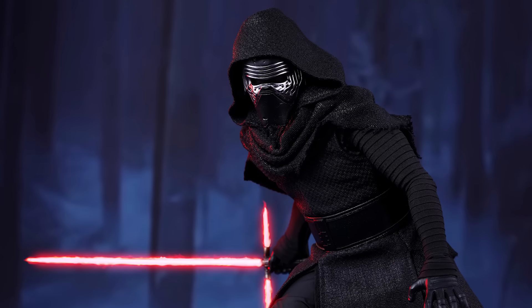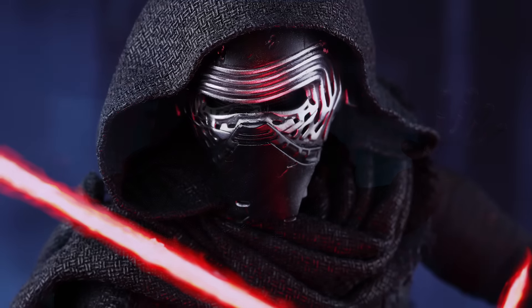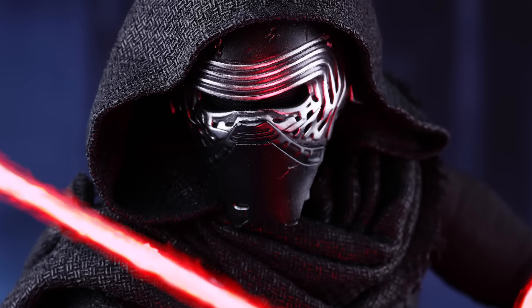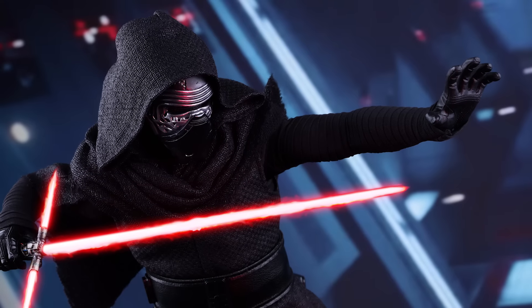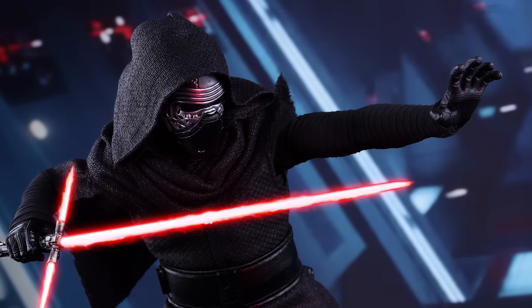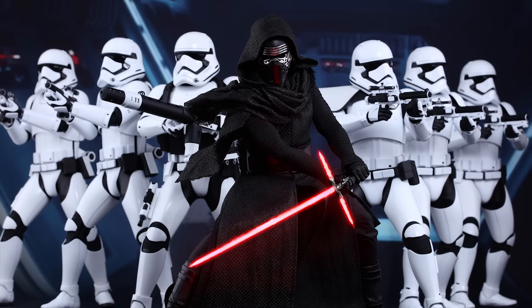Welcome back to our YouTube giveaway. This week we're going to be giving away the Kylo Ren sixth scale figure by Hot Toys. This figure features Kylo Ren's helmet with weathering effects, a meticulously crafted outfit, and the character's signature crossguard lightsaber with an LED light-up function. If you're a fan of The Force Awakens, you're definitely going to want to add this to your collection.